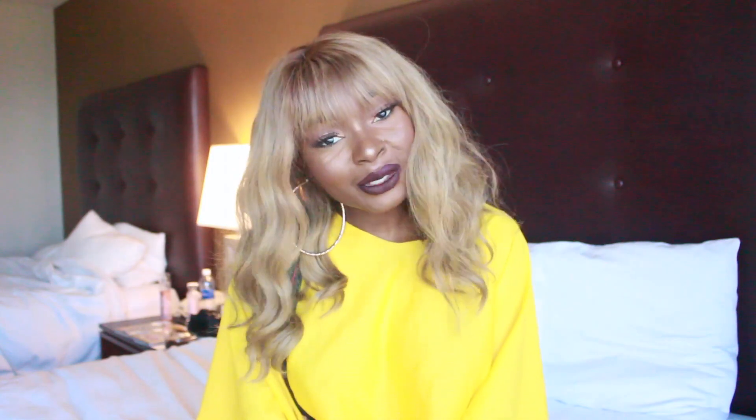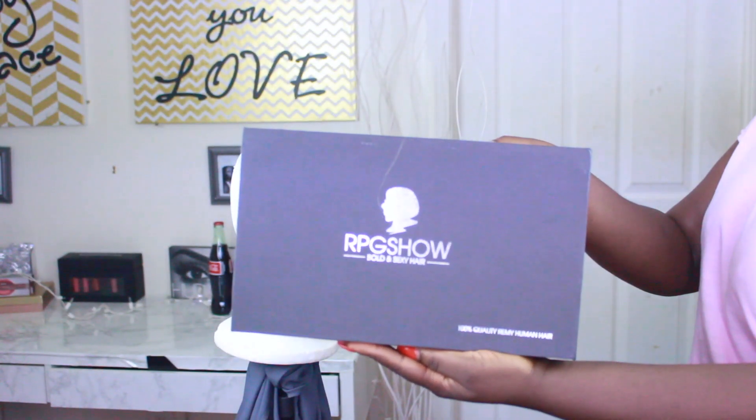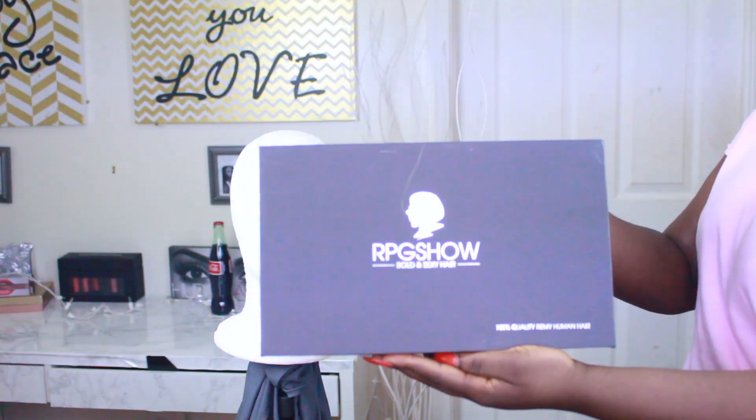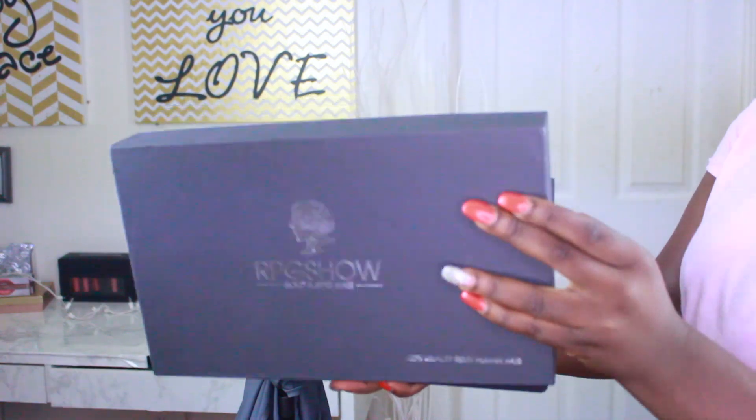If you guys like this video, please go ahead and give it a thumbs up and subscribe to my channel. Remember to always be your own kind of beautiful. First and foremost, shoutout to RPG Show on their 10th anniversary — they've been killing the game since before I even came on YouTube, so congrats to you guys!